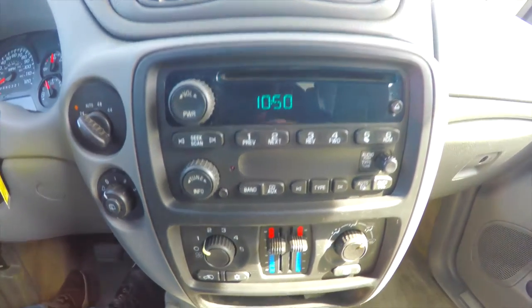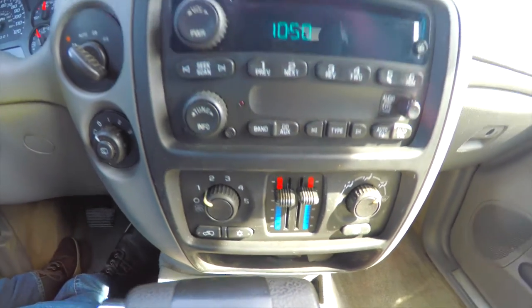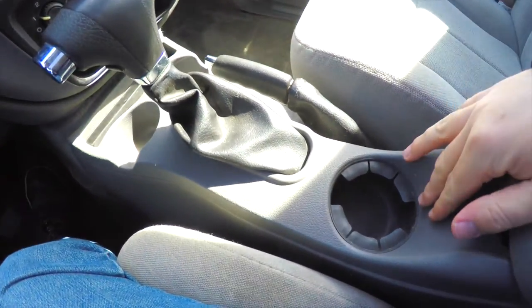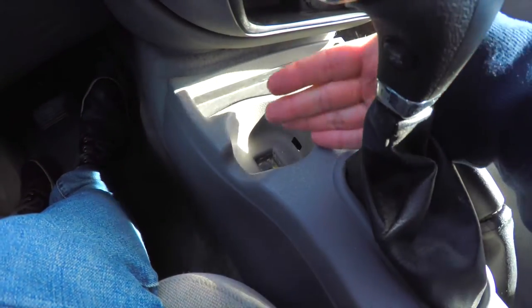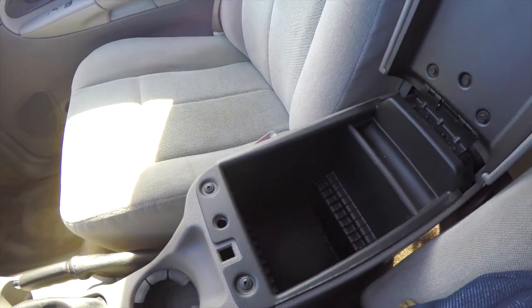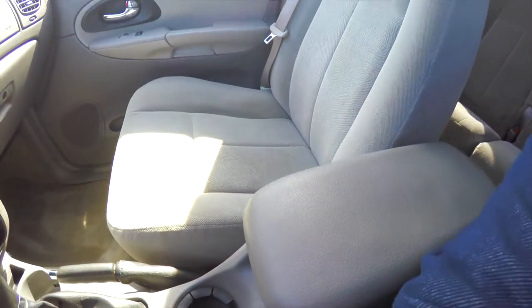AM FM CD player, dual zone climate control, also have your four-speed automatic selector, cup holder — you have a couple other cup holders before the shift lever as well — and a good amount of storage inside the center armrest.